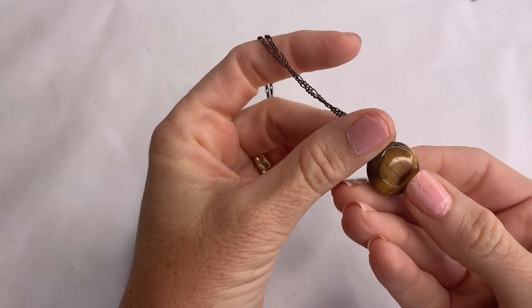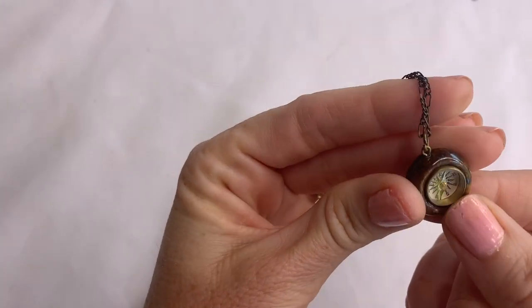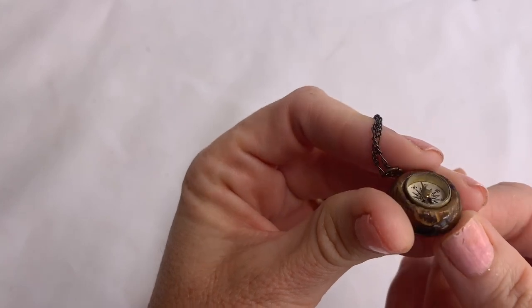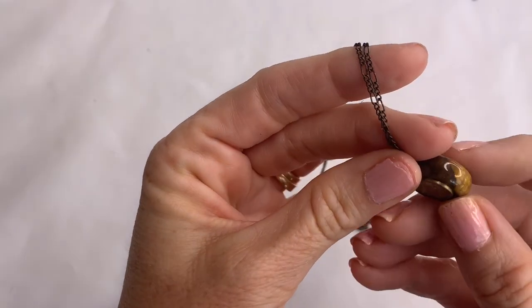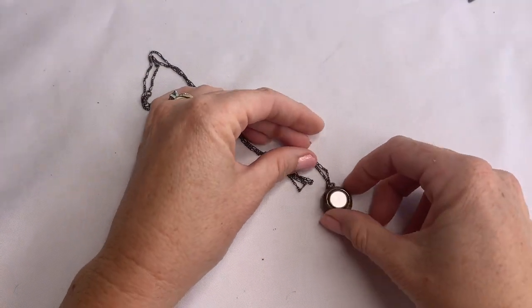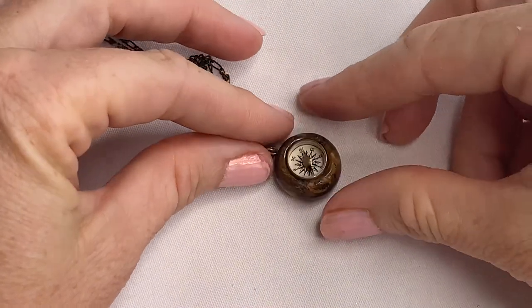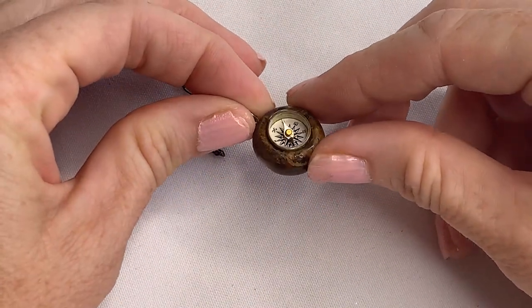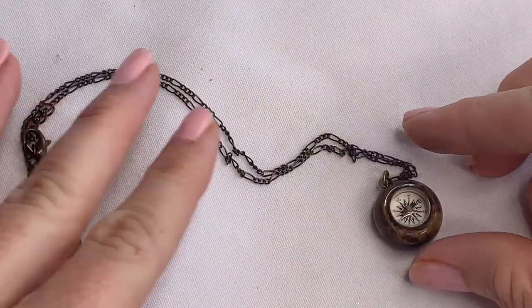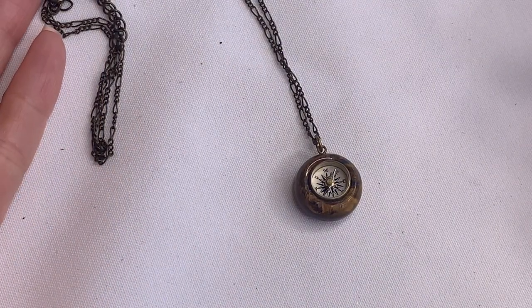This is awesome — this is tiger's eye and in it is a compass. This is so cool! That is definitely an original, neat looking piece.